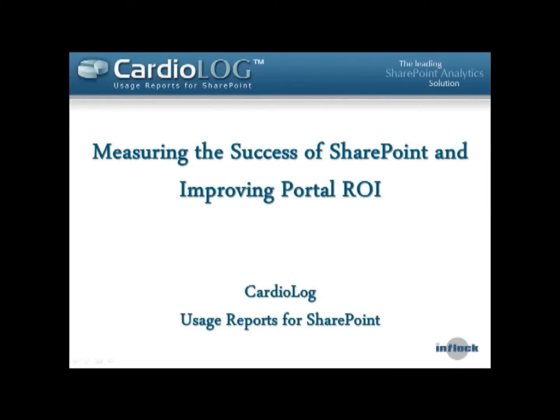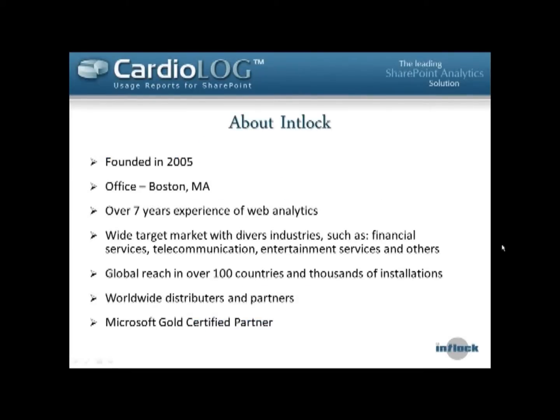This webinar will be recorded, so for anyone who wants to share this content later, we'd be happy to share it with you as well. This webinar will be mostly a demonstration and will include some Q&A at the end. If you have any questions, feel free to enter them in the chat box throughout the demo and I'll make sure to get to as many as we can at the end.